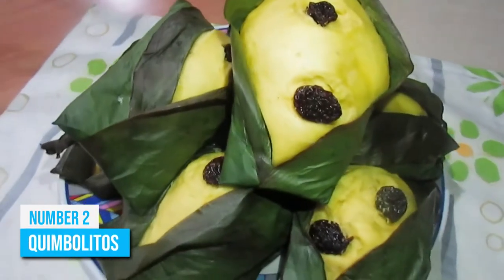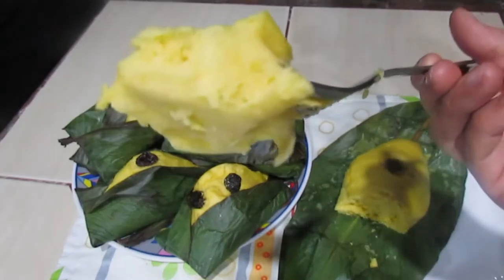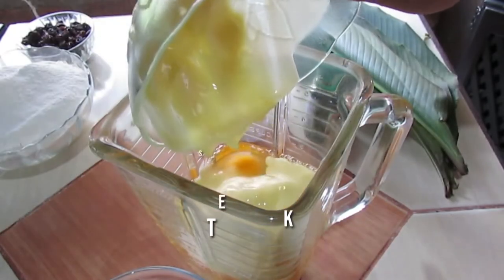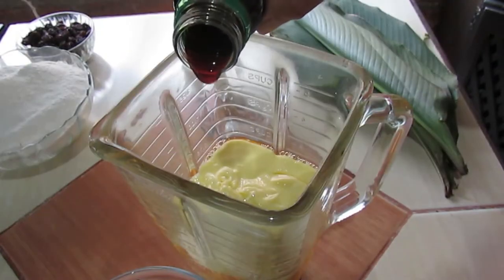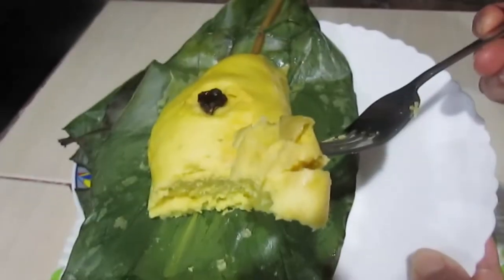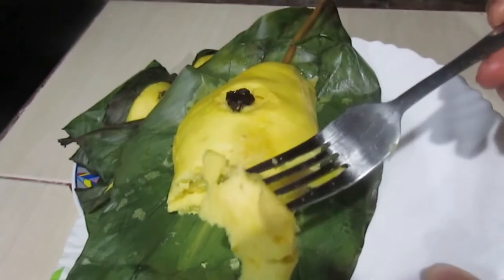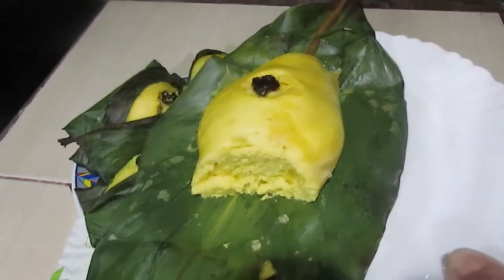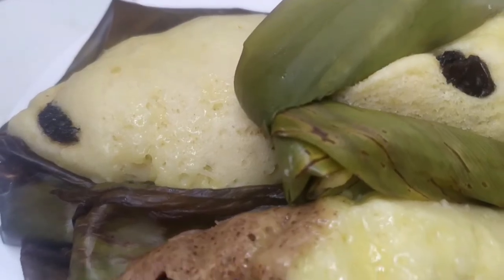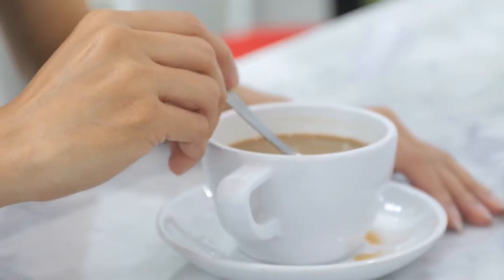Number 2: Quimbolitos. Quimbolitos are bites of sweet Ecuadorian heaven that you'll have to try to believe. These steam cakes are made from ground corn, flour, butter, and sugar, wrapped in achira leaves and steamed in a pot. They are fluffy and have a cake-like texture. You can find Quimbolitos at pastry shops, in supermarkets, and on cafe menus. They come with raisins on top, which further enhances the sweet, moist, and filling taste. Be sure to try them with milk or a hot cup of coffee.